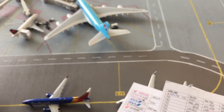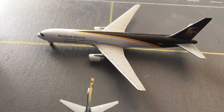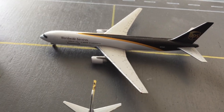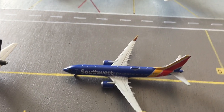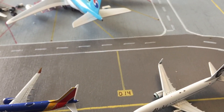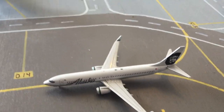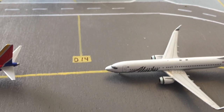Getting to the line of aircraft on the taxi, taxiing to the runway. I have a UPS 767-300, heading out to Ontario, and he came in from Honolulu. Southwest 737 MAX 8, going out to Dallas Love, and he came in from Houston Hobby. Alaska 737-900, heading out to Dallas-Fort Worth, and he came in from Salt Lake City.